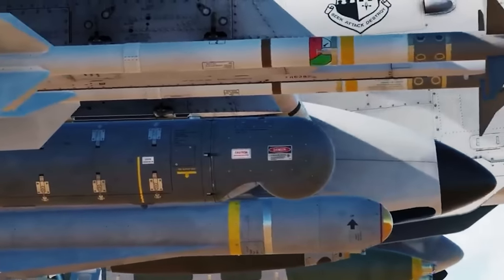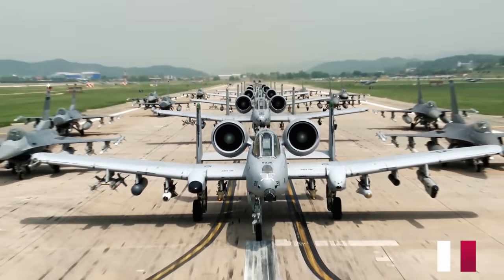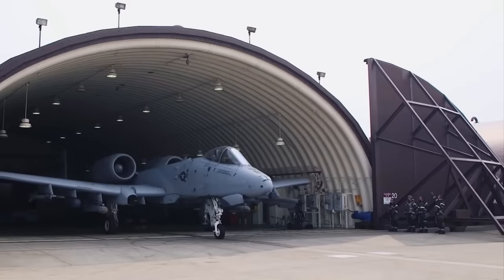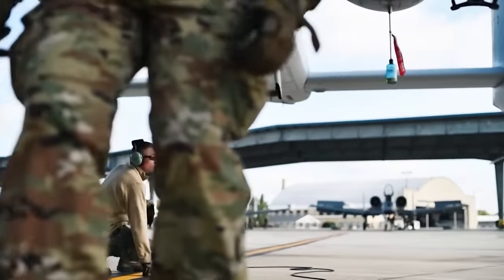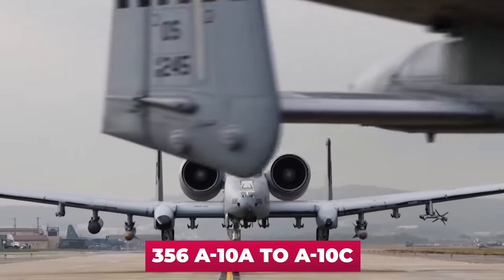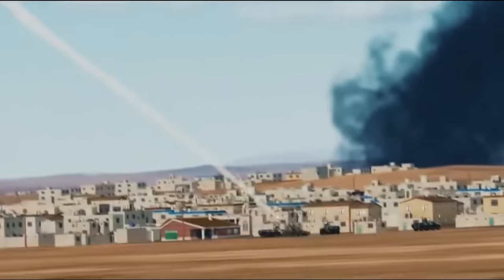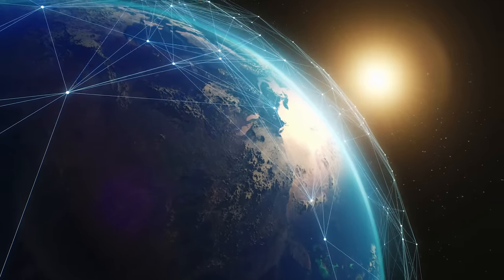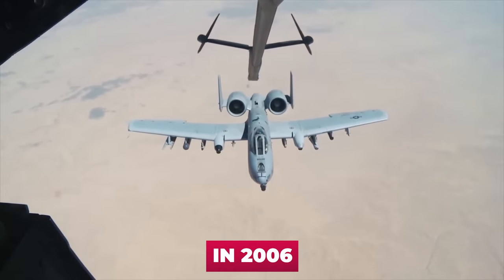In January 2005, an updated version, the A-10C, appeared, facilitated by the Precision Engagement Modification Program. The A-10C opened the way for the obsolete A-10 Thunderbolt II to enter the 21st century. The program calls for the refinement of 356 A-10As to A-10C standard. The tasks the A-10C can handle are much broader — the updated aircraft is equipped with modern reconnaissance equipment, a satellite communication system, and a laser guidance system. The first A-10C entered service in 2006.